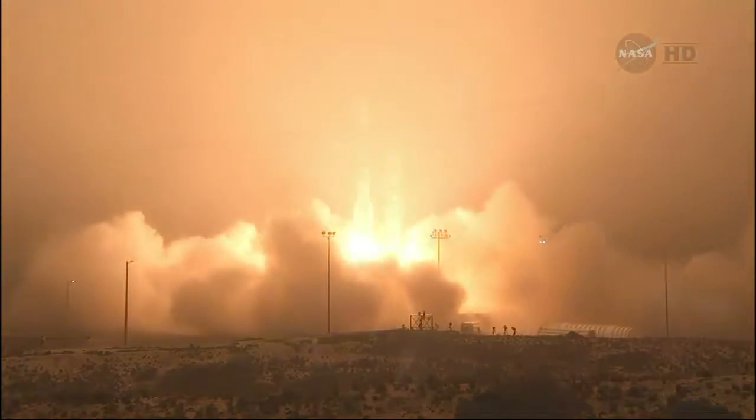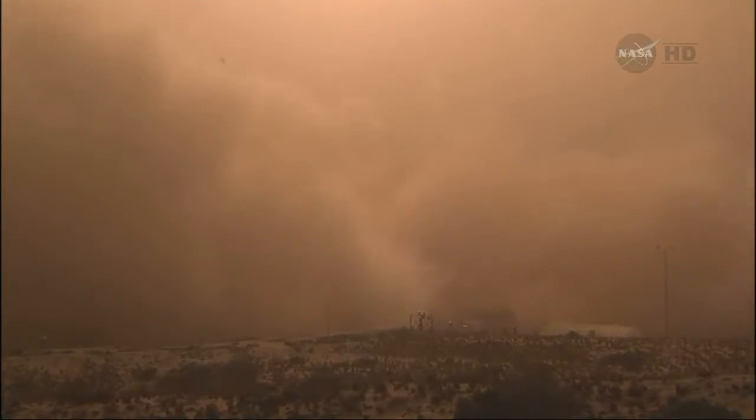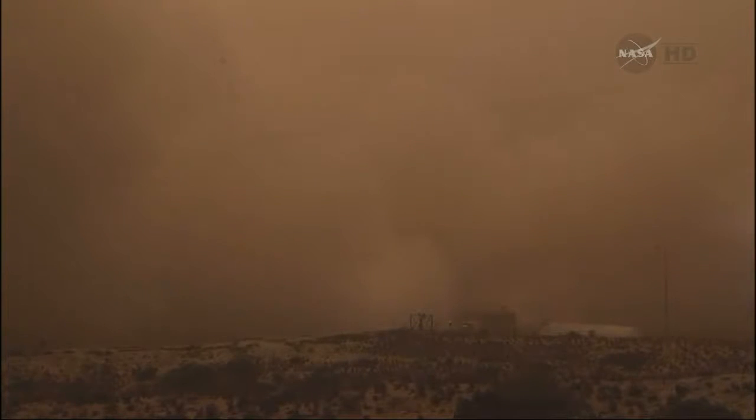And liftoff of the Delta II rocket with OCO-2, tracking a greenhouse gas in seek of clues to climate change.